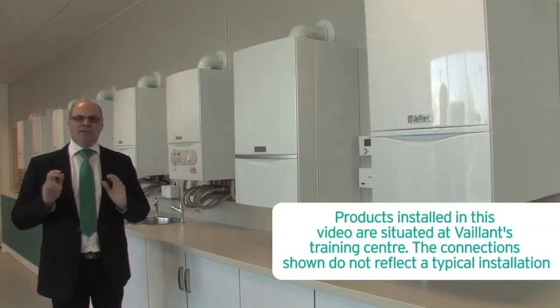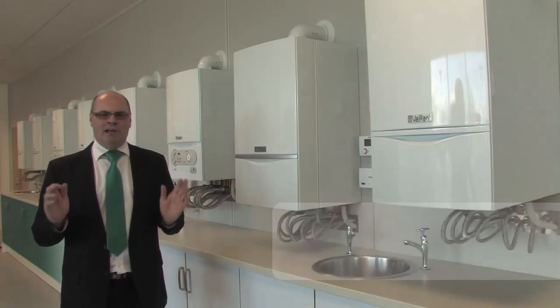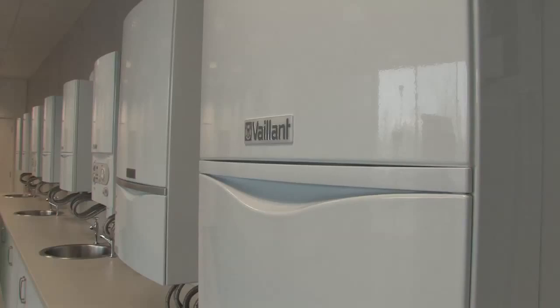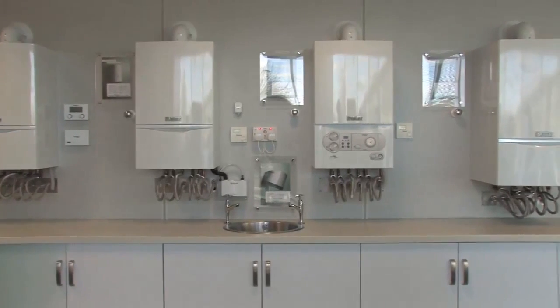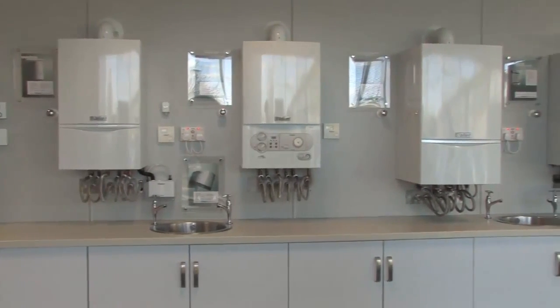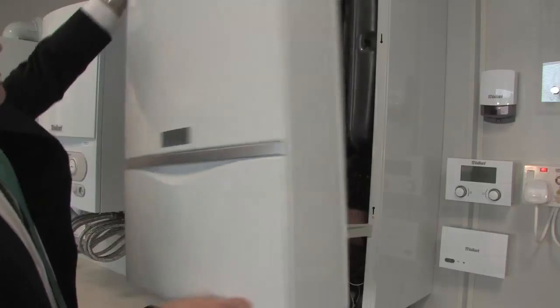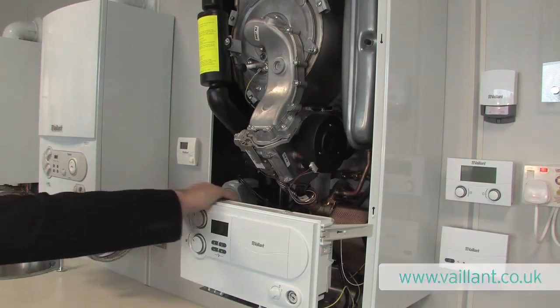All boilers in the UK need to be high efficiency condensing boilers. There are three main types of boiler available to meet your specific requirements: combination boilers, system boilers, and open vent boilers. All are available in a range of sizes, and the size required would need to be calculated by your Gas Safe registered installer. A list of installers can be found on our webpage at valent.co.uk.